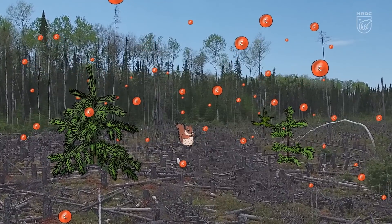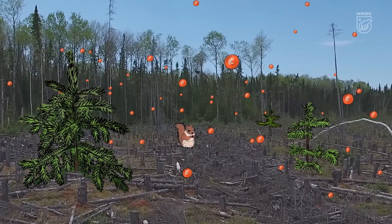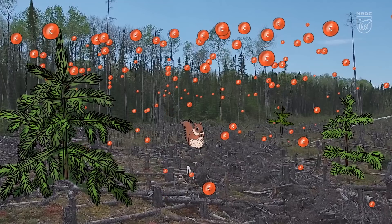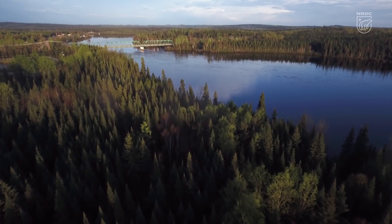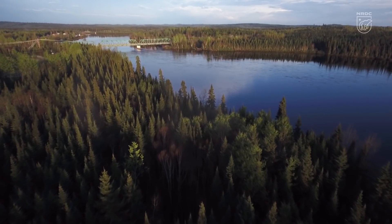Some people claim that replanting the forest cancels out those emissions, but that's not true. The rate at which growing baby trees can pull carbon out of the air is not matching the pace of clear cutting, and these new forests are not reclaiming all the very old carbon that was released when ancient soils were turned over during logging.